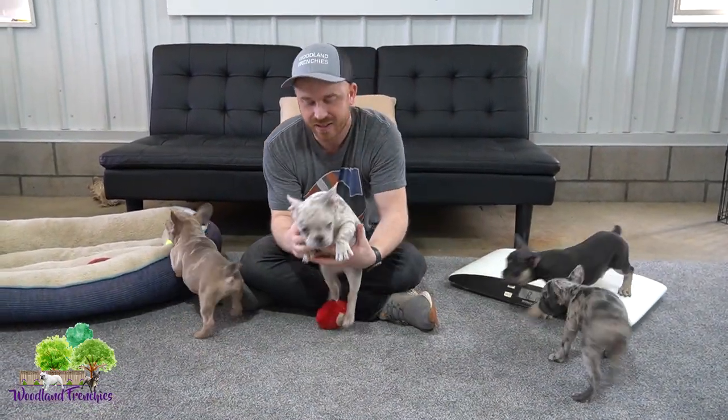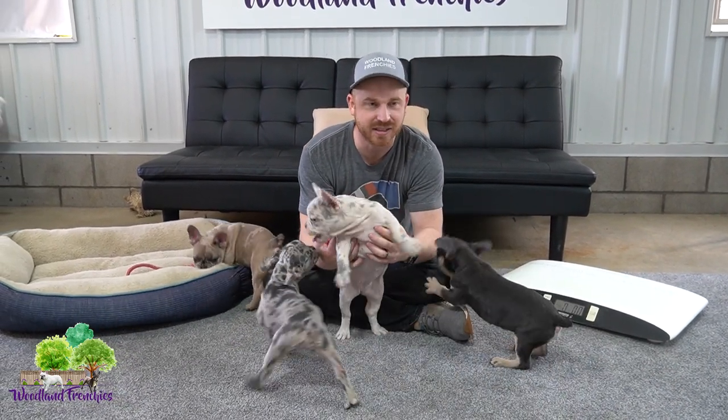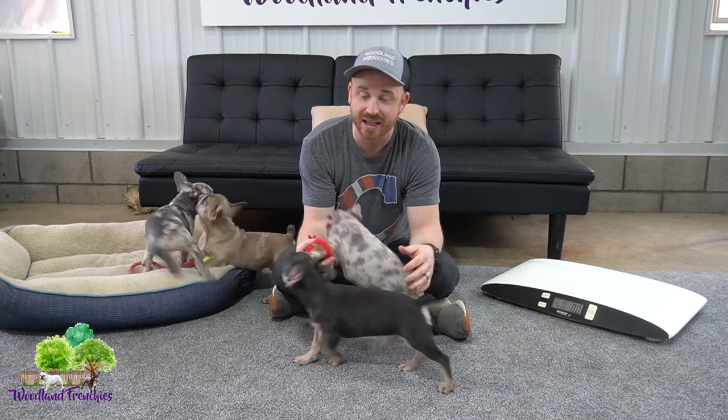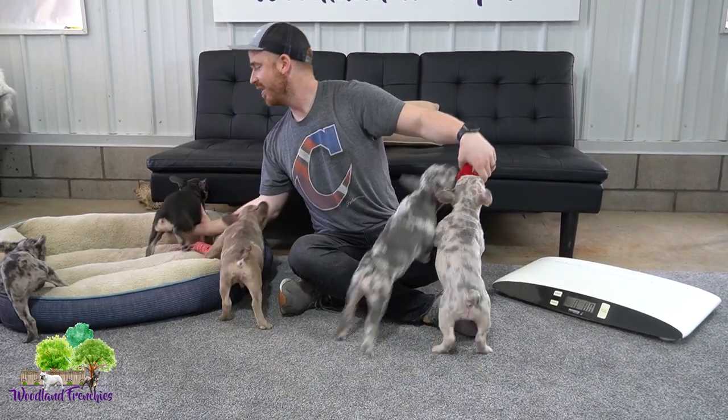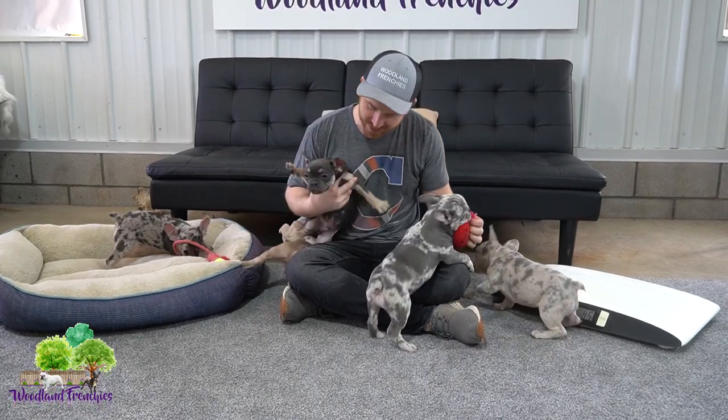We're keeping Gemini because she is so beautiful. Goldie is in the same litter — I can't believe Goldie is not adopted yet. Then we have Mr. Ace over here, our blue and tan Frenchie.